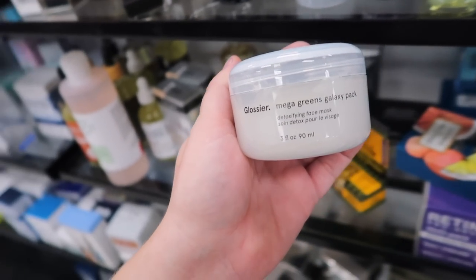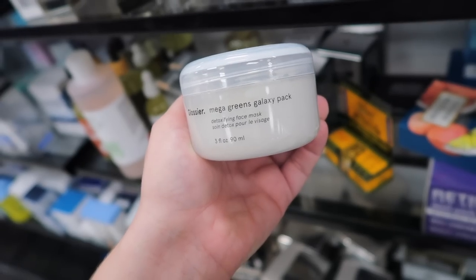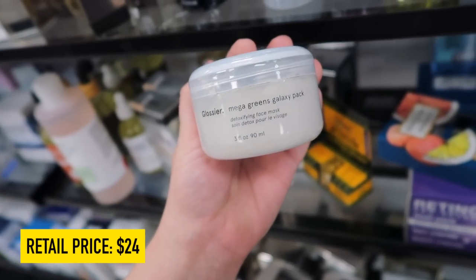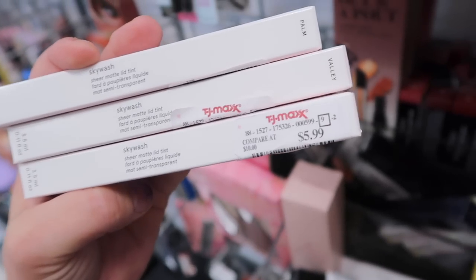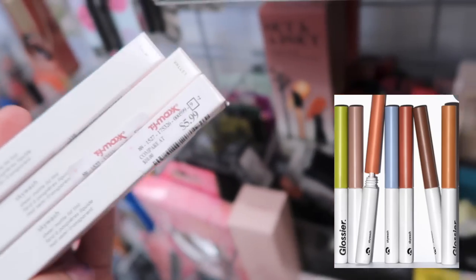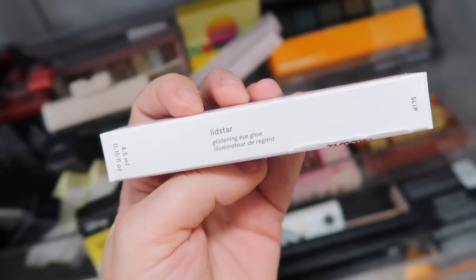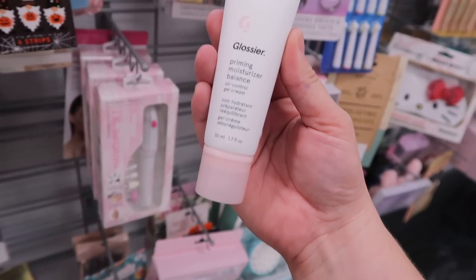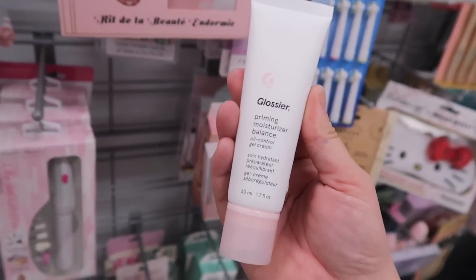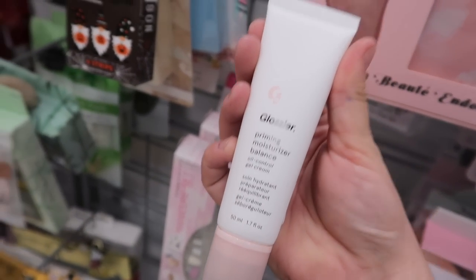I haven't seen much Glossier skincare here — we've been seeing the makeup. They have the Mega Greens Galaxy Pack, which is a detoxifying face mask for $12.99. We have some more Glossier makeup — the Skywash Sheer Matte Lid Tint. I have the shade Palm Valley. They also have the Lidstar Glistening Eye Glow Liquid Shadow in Slip for $6.99. And more Glossier: the Priming Moisturizer Balance Oil Control for $12.99. Lots more Glossier is on the way — new products we haven't seen yet.